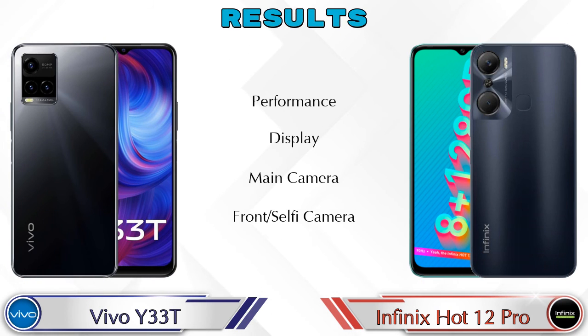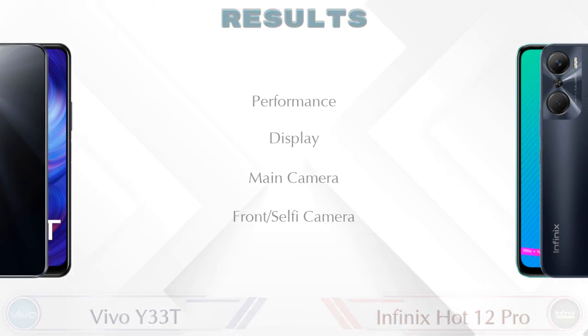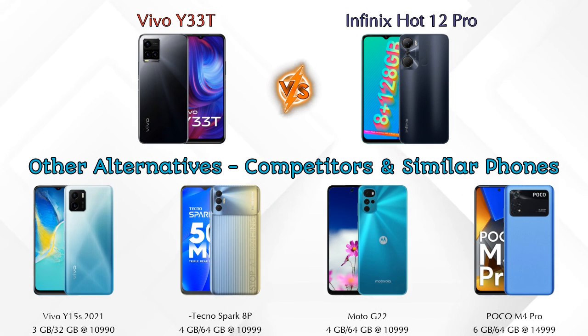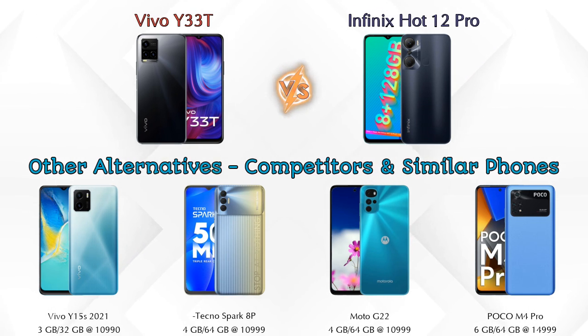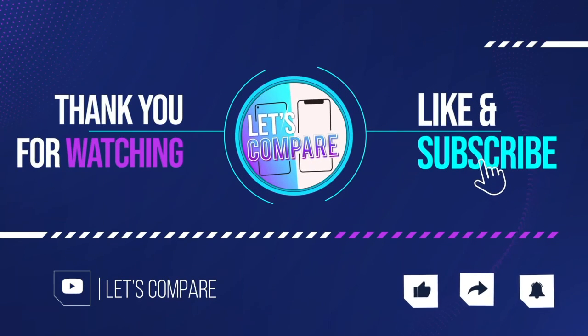Finally, the results: in performance, Y33T is ahead; in display, both phones are the same; in main camera, both are the same; in front selfie camera, both are the same. If you want other competitors at the same price, consider: Vivo Y15s 2021, Tecno Spark 8P, Moto G22 4G, and Poco M4 Pro. Details about all competitor phones are available in the description. If you liked the video, please like and subscribe — thanks for watching!